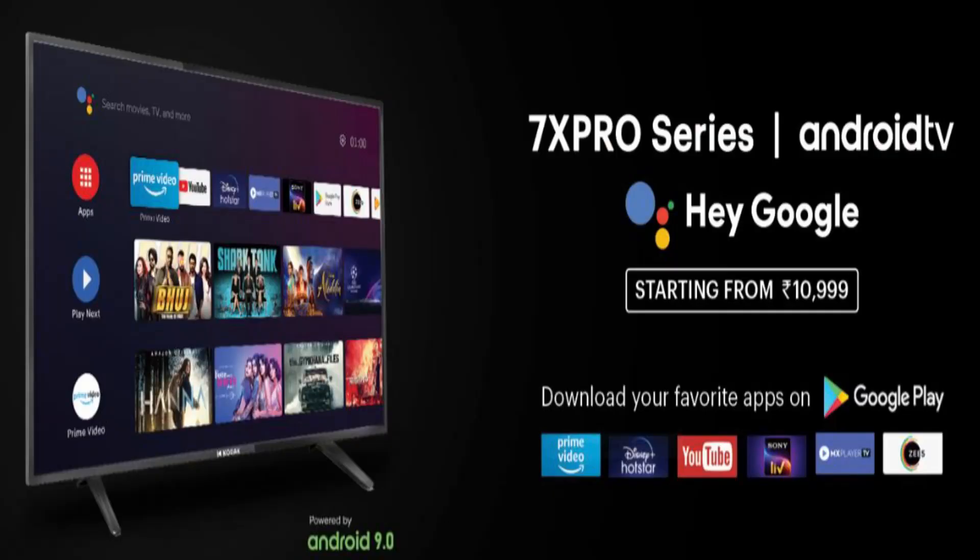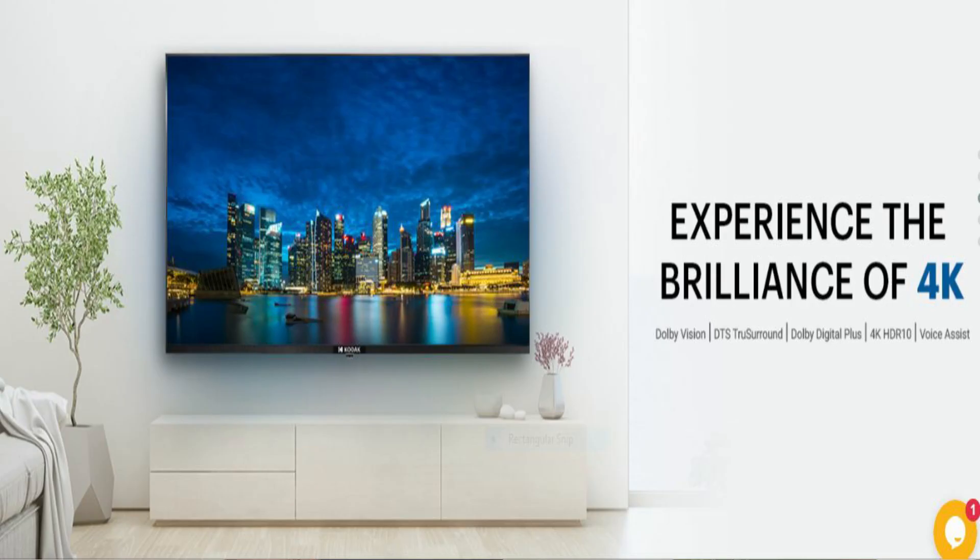If you talk about pricing, the pricing is also very good. The 32 inch TV is only 10,999 rupees, and it goes up to 29,999 rupees, which is the price of the 55 inch Ultra HD TV.